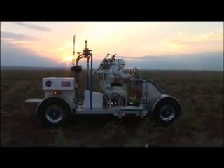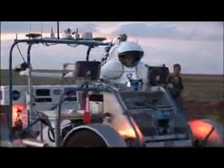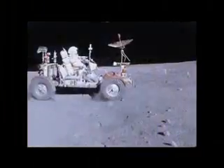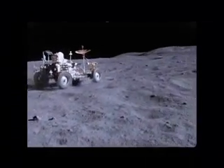It's dawn in the desert, and the RATS team is already hard at work on another field test. Similar tests took place during the Apollo lunar program. The experience proved invaluable in figuring out the capabilities and limits of equipment prior to them being used on the moon.